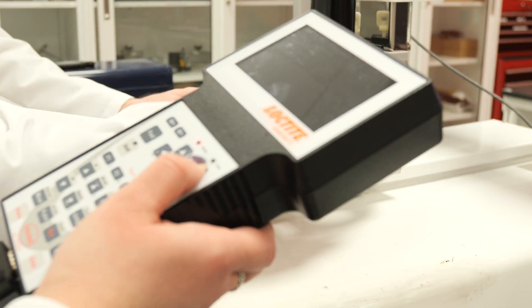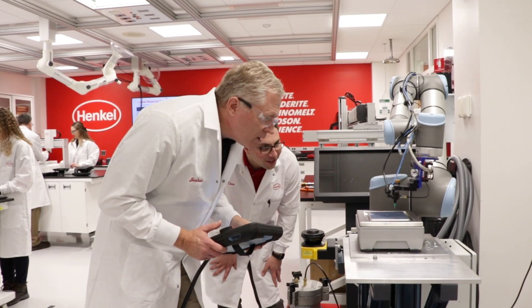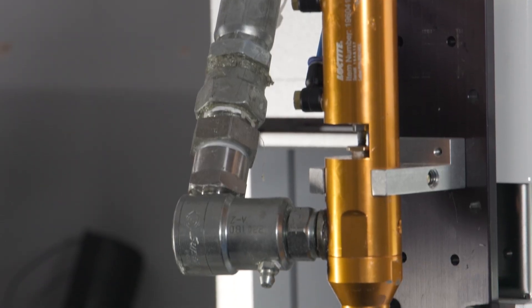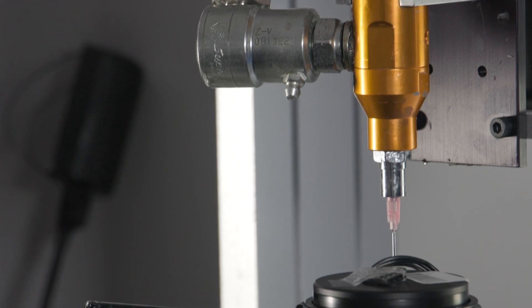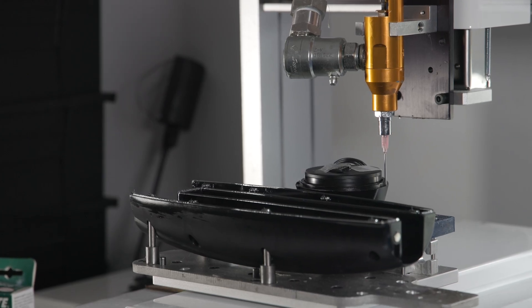When companies start to grow they will need to automate. So Loctite and Henkel come in with their team to help automate these applications — this is a way to increase productivity. Once we got it set up it changed everything; it took away that most difficult task and made the product better.